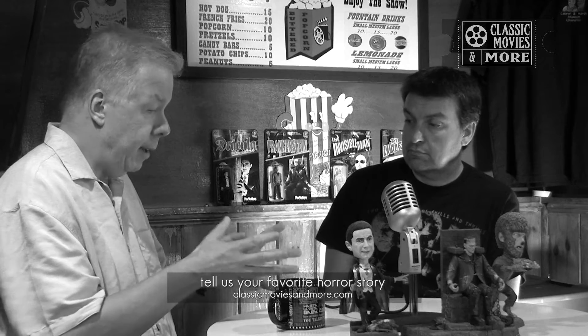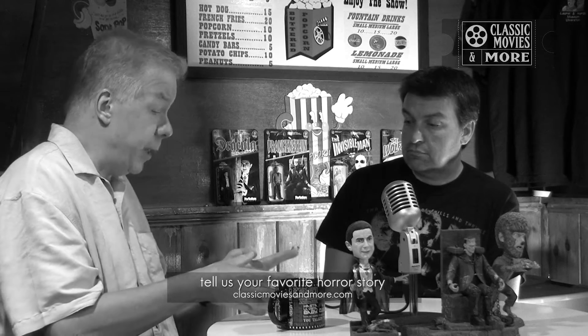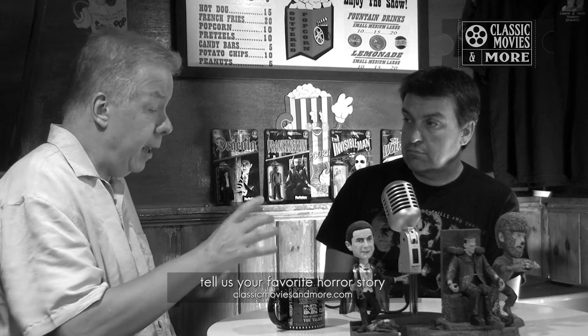One of the cans was just labeled Frankenstein. Pete Comedini, who worked at YCM at the time, opened this can up, and there were three small rolls in it, each of the same length. It turned out they were yellow, cyan, and magenta records from a Technicolor test done for Son of Frankenstein in 1939.